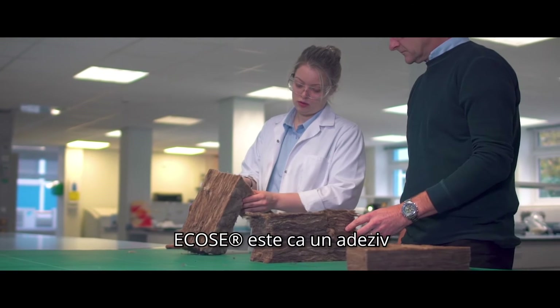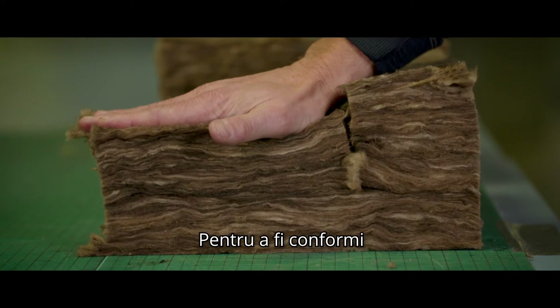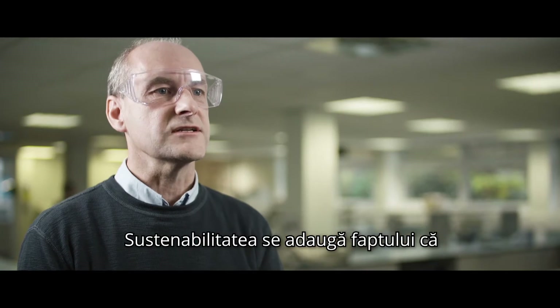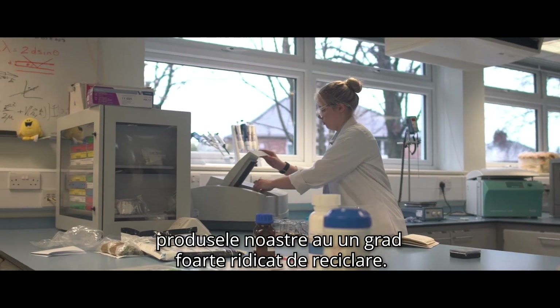Ecos is like a glue that holds the product together. To comply with indoor air quality requirements, we decided to develop our own binder. The sustainability aspect also complements the fact that our products have a high recycled content.